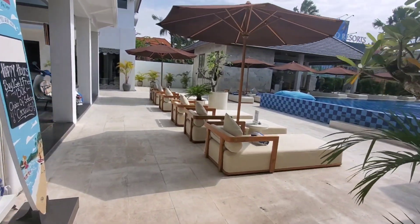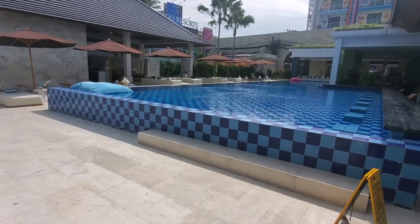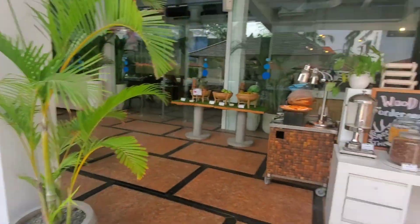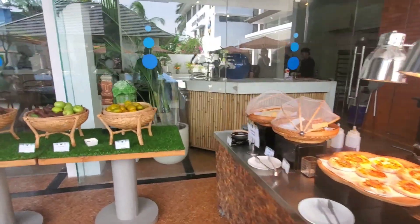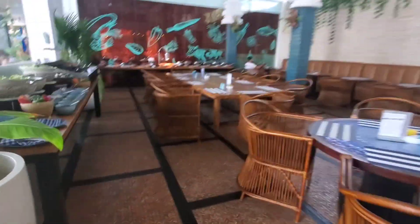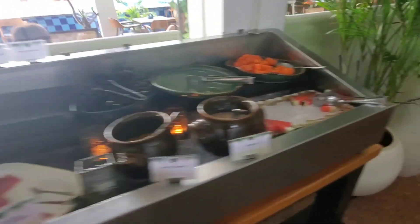Coming back out onto the main pool deck. You have cabana chairs with towels. The front entrance is over to the left, and then you have the buffet area in here. They have all types of international cuisines — we're at the end of breakfast, but I'm just going to scan through so you can see what they offer.